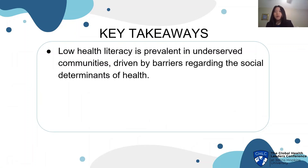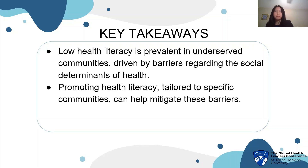For my key takeaways, I want to emphasize that low health literacy is prevalent in underserved communities, driven by barriers regarding the social determinants of health. The factors behind these barriers can be incredibly complex — from poverty to safety to immigration. Because these factors are so complex, it's best to focus on things we can control, such as health awareness and access and quality of clinical care, through health literacy. Promoting health literacy tailored to specific communities can help mitigate these barriers, so that no matter what background a person comes from, they have the information available to make informed decisions regarding their health, whenever they need to.